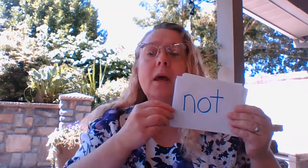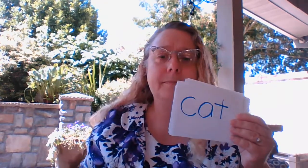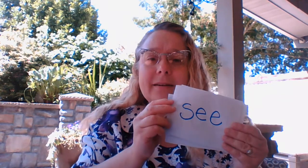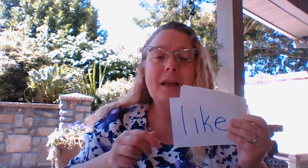To, the, not, cat, see, tap, like, do, am, I. Were you able to read all the words?